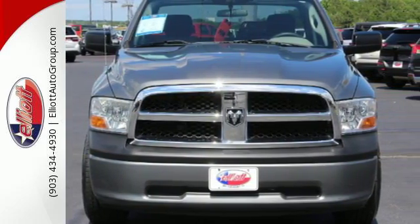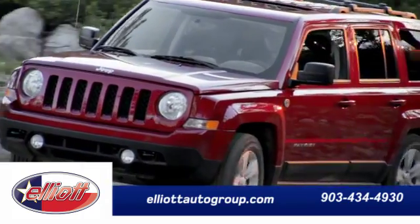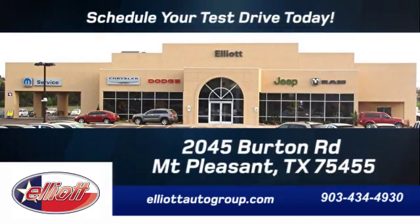Come in for a test drive. Schedule your test drive today. We're located just off I-30 on Burton Road in Mount Pleasant.